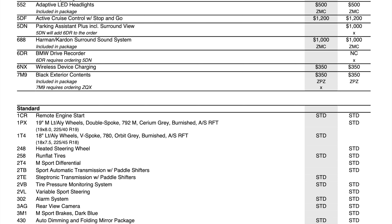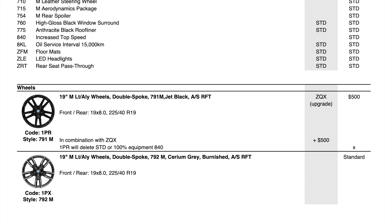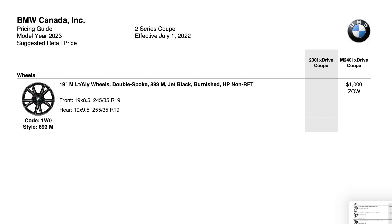Going through the rest of the standard features, the 230i has a lot more standard features than before. The main difference I'm noticing from last year is the 6WC BMW curved display screen. Feel free to pause and go through this at your own pace. They also renamed the load-through system to 'rear seat pass-through,' which is likely the same thing. Then we get into images of all the wheel options — feel free to pause to review what the wheels look like, tire sizes, and wheel sizes.